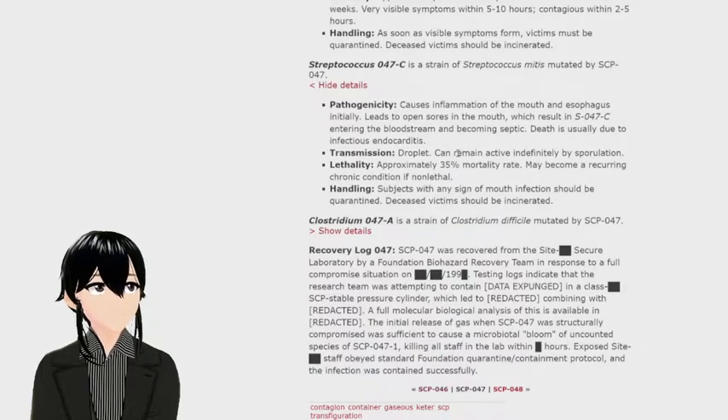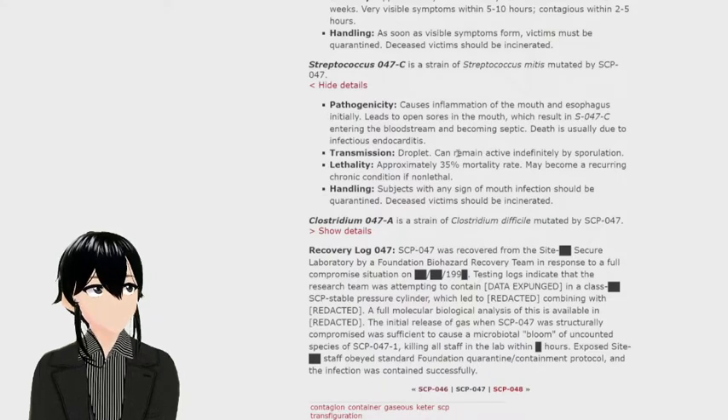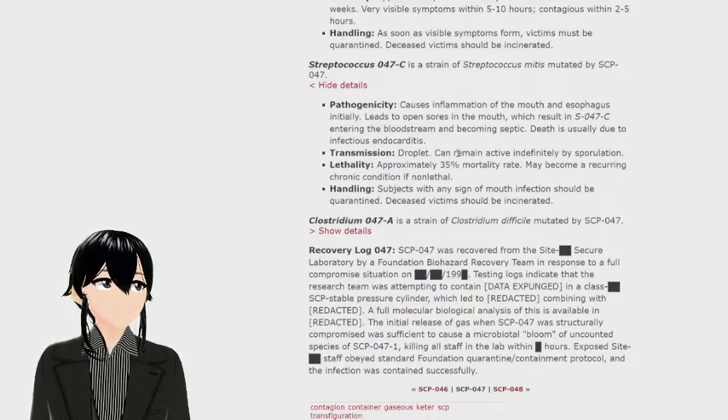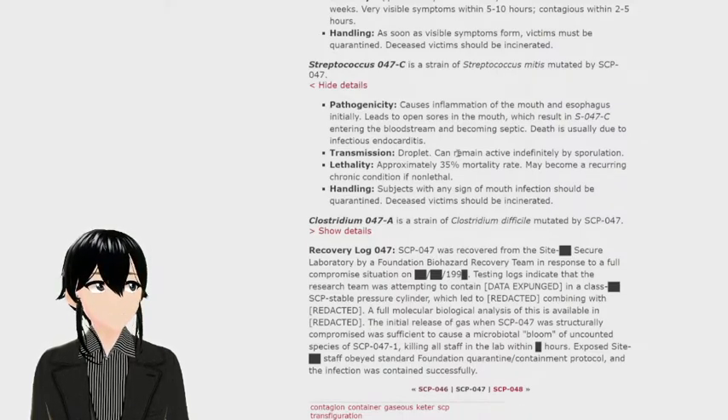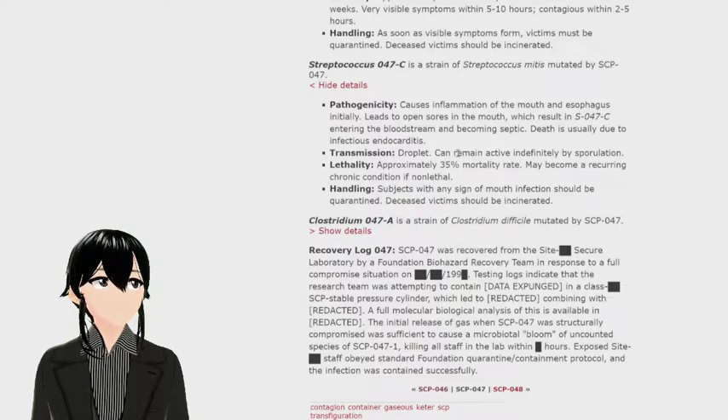S-047-C is a strain of Streptococcus mitis mutated by SCP-047. Pathogenesis: causes inflammation of the mouth and esophagus internally, leading to open sores in the mouth, which results in S-047-C entering the bloodstream and becoming septic. Death is usually due to infectious endocarditis. Transmission: droplet; can remain active indefinitely by sporulation. Lethality: approximately 35% mortality rate; may become a recurring chronic condition if non-lethal. Handling: subjects with any sign of mouth infection should be quarantined; deceased victims should be incinerated.